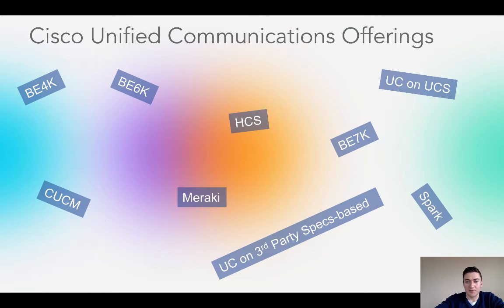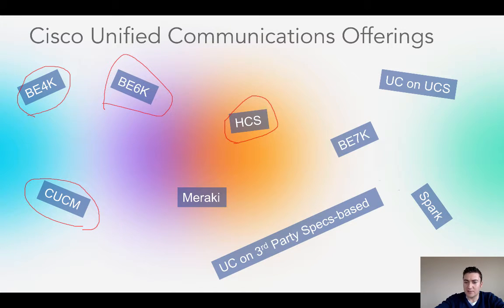What unified communications offering is best for me? One of the biggest questions I always get after customers visit cisco.com and are looking for a new unified communication or phone system is: what do I go with? I'm on the web page and I see something called the BE4K, something called the BE6K, there's reference to Communication Manager, some cloud offerings like HCS, and then there's another one called Spark, and then there's this Meraki thing. From looking at the Cisco webpage it's not very clear exactly what I need. So in this video I'm going to go over what these different offerings are and what makes sense for most businesses.